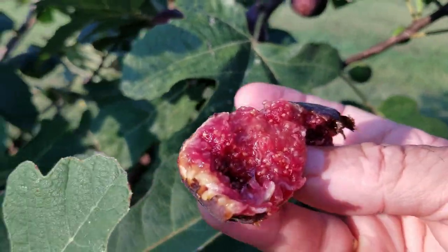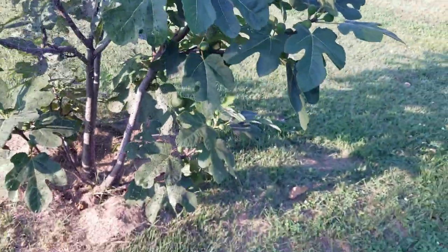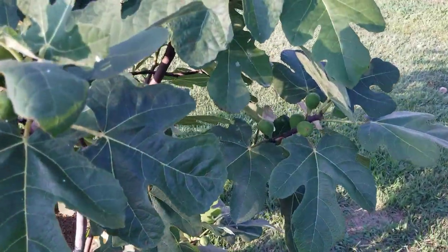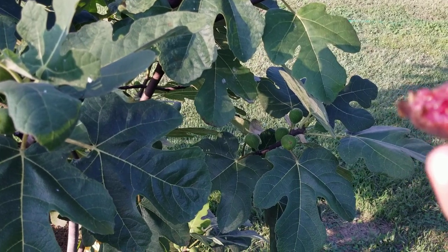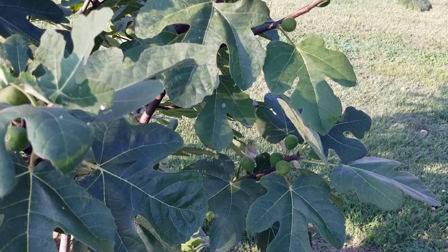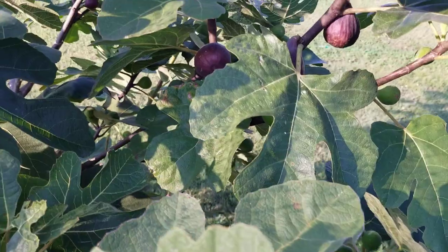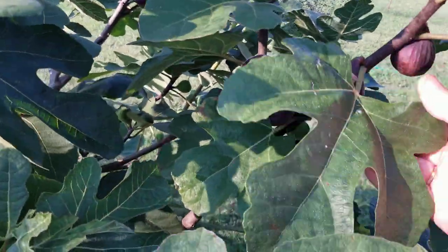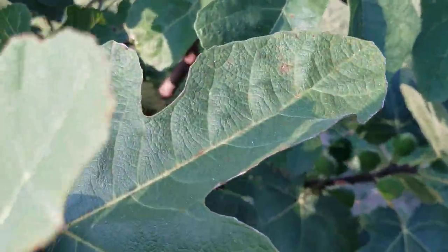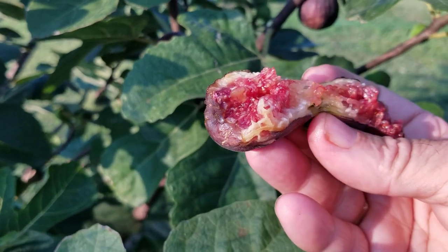I certainly wouldn't be without growing this variety in my yard. This is fully in the ground — it's a beautiful tree. Mmm. Wow, that was really sweet and delicious. I stick to my premise — it's certainly worth having, no question about it. Because of all of its other attributes, it's just a superior cultivar. And that one was extraordinarily tasty — much better than Tiger in my opinion.